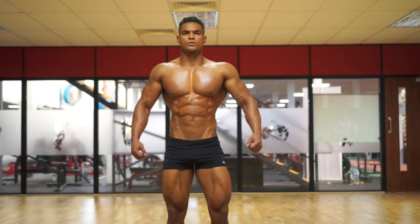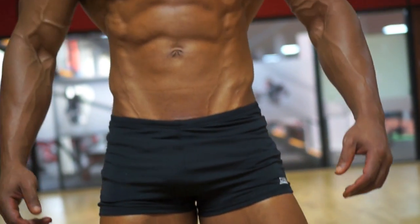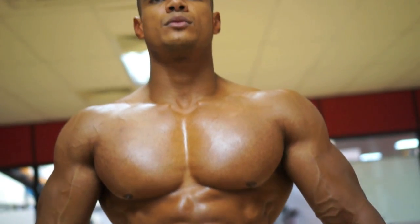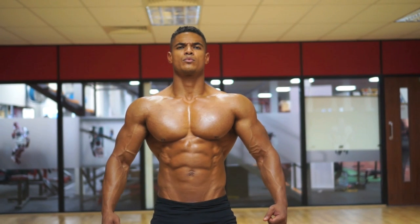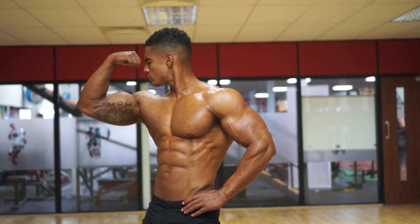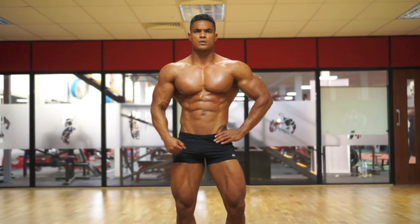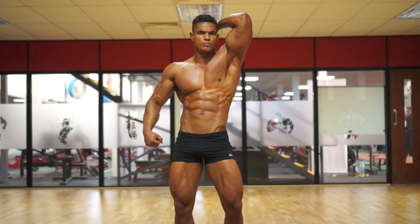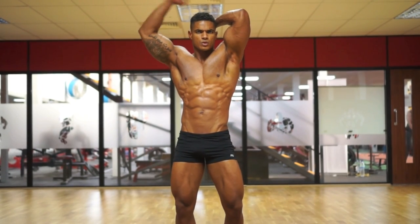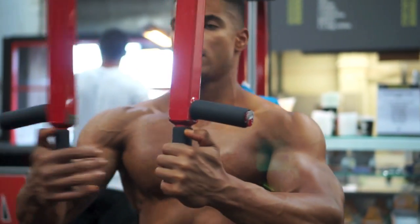I got my first dumbbell set at the age of 15. I think we all start from the bedroom, just playing with the weights. Every day is bicep day, because that's how we know. I signed up to the gym when I was 18, and from there I started training. You've got to be very patient about what you want. You don't get things from one day to another. You've got to be consistent. You've got to stay focused.